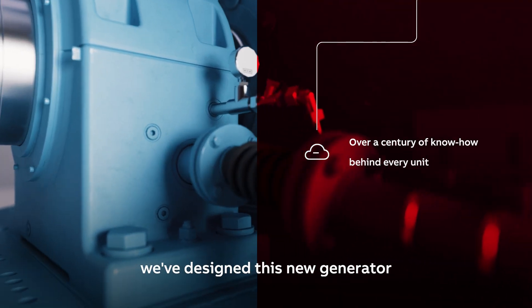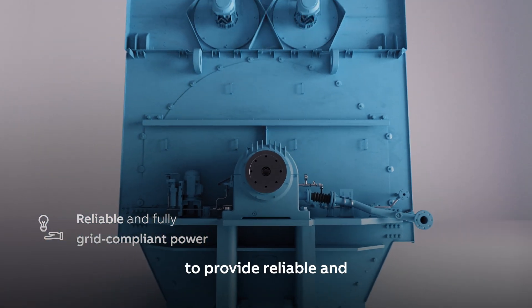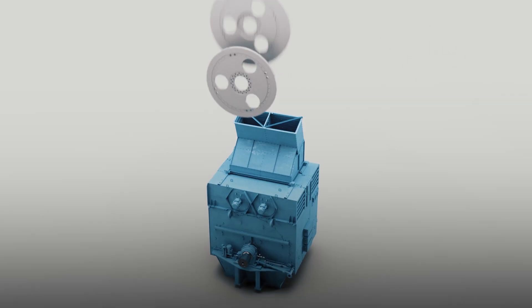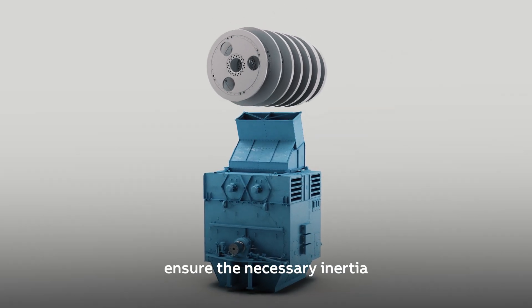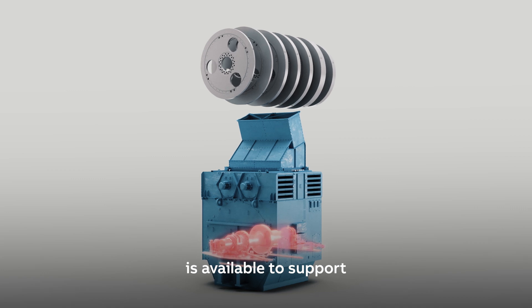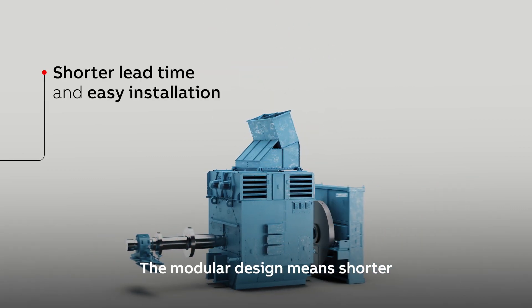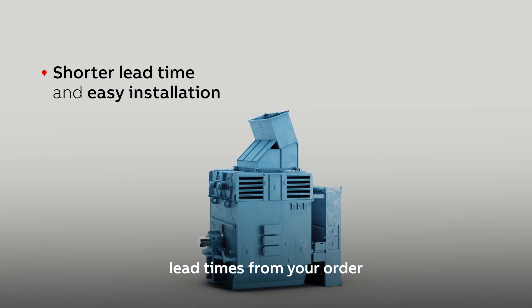With 140 years of experience and knowledge to draw on, we've designed this new generator to provide reliable and fully grid-compliant power. Add-on flywheels ensure the necessary inertia is available to support frequency stability within milliseconds.